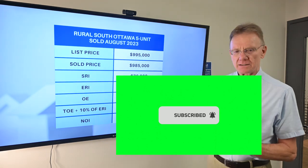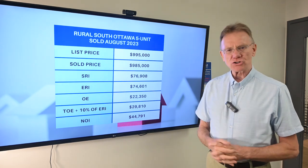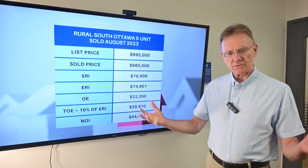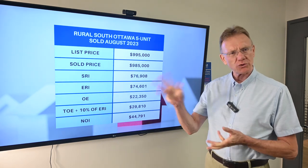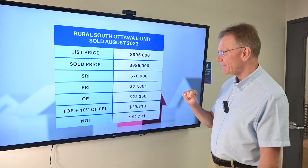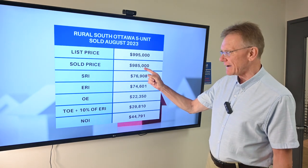So again, this building is outside the greenbelt, south end of Ottawa, and it's an unconventional building, meaning that it wasn't built as a five-unit building. It's an old house that's been converted. It's got three one-bedrooms and two two-bedrooms. The list price on that was $995,000 and it sold for $985,000.